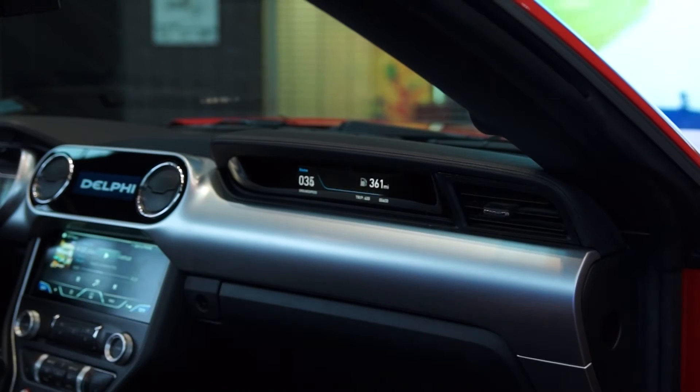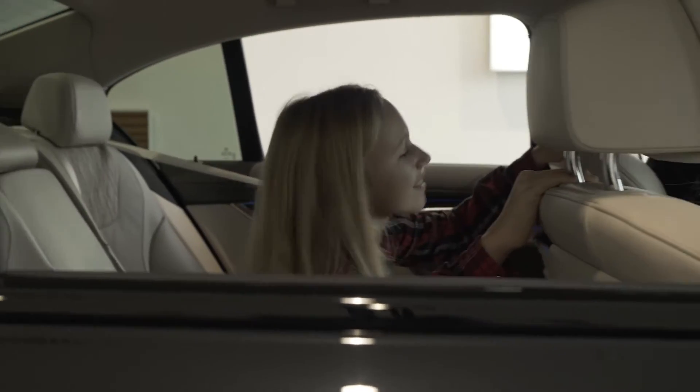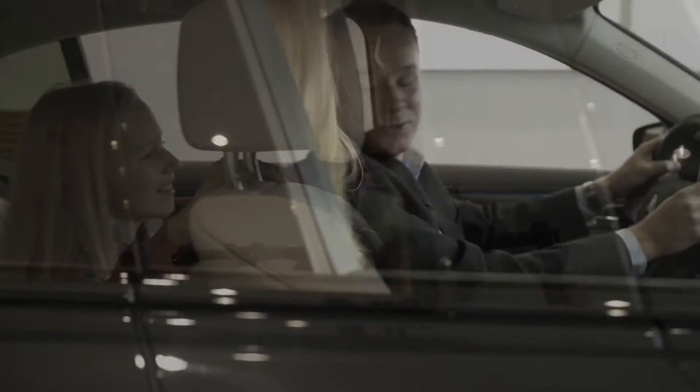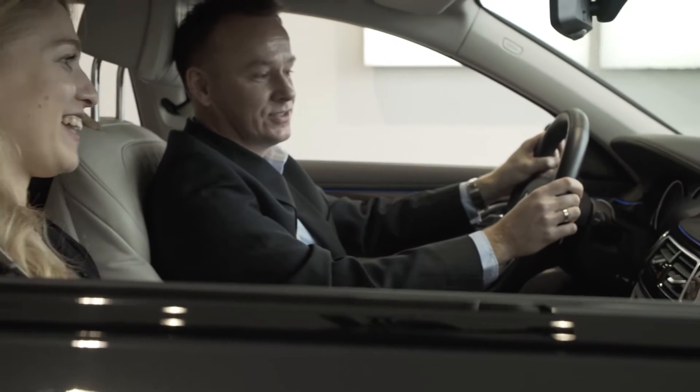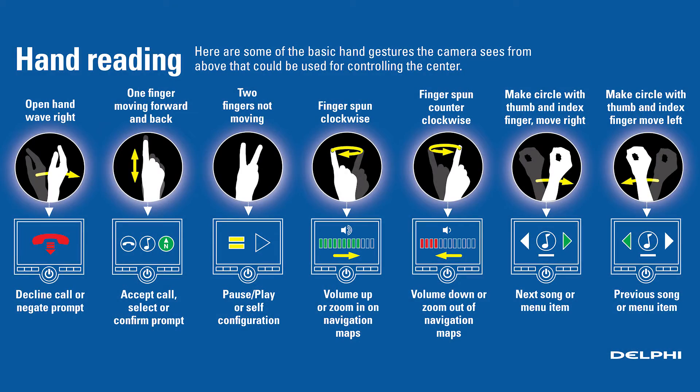Delphi Gesture Control is the first HMI system that allows the driver to stay focused on driving and operate in-car functions without using voice or touch to force an action. Let's take a look at seven key gestures which allow the driver to communicate with the vehicle.